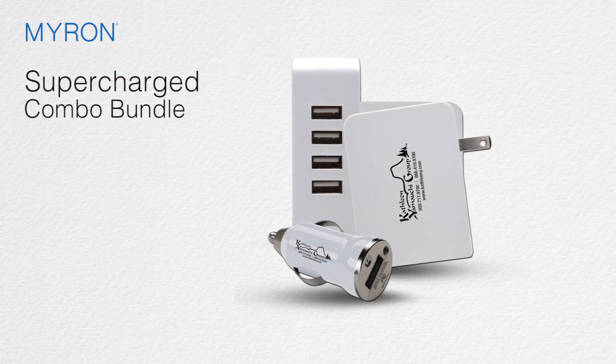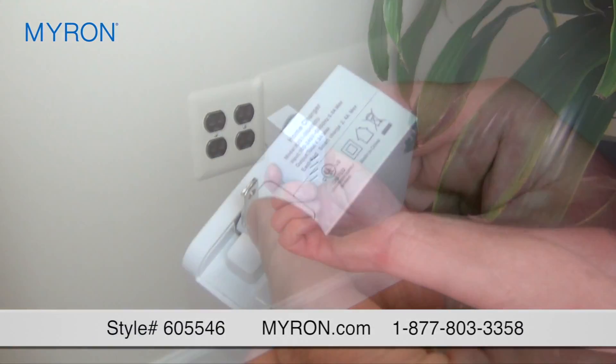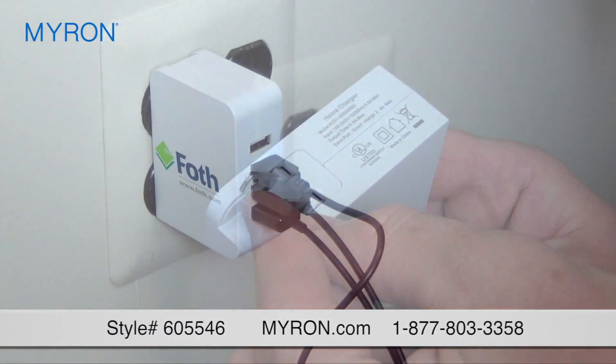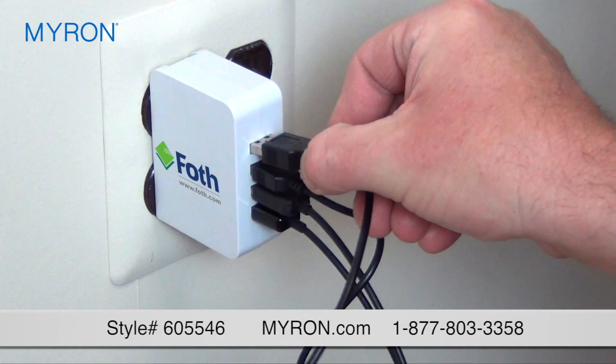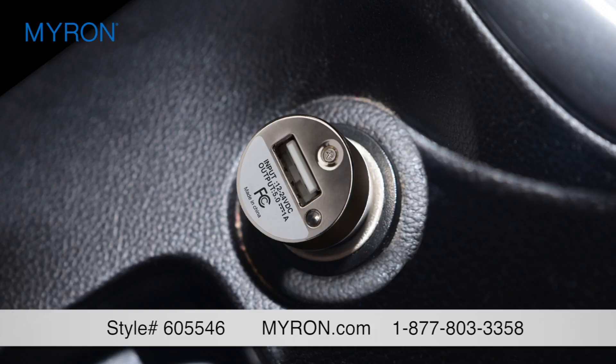Boost your brand with the powerful tech duo that will supercharge your next ad campaign. You'll receive a portable four-port wall charger with foldable prongs that connects up to four devices at the same time, and a USB car charger with power light indicator which fits the outlet of any car.